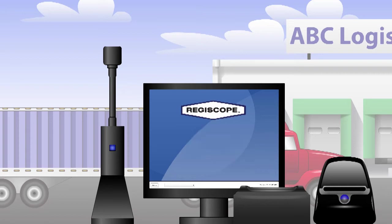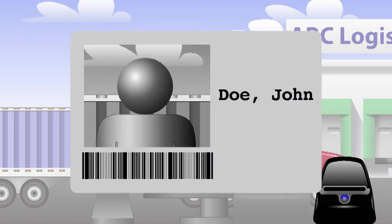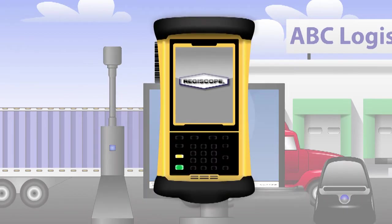Upon registration, CargoCam issues a temporary barcoded visitor badge to be displayed while the driver is on the premises. Key tags can be issued to drivers who frequent your facility to simplify and expedite the check-in process. The CargoCam mobile app for handheld devices can speed things up even more.